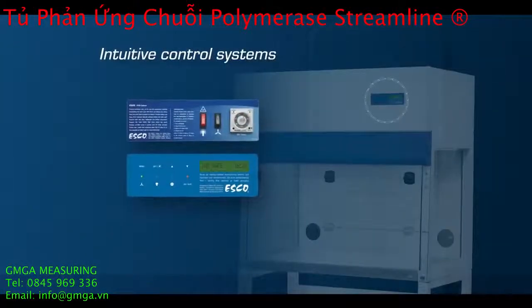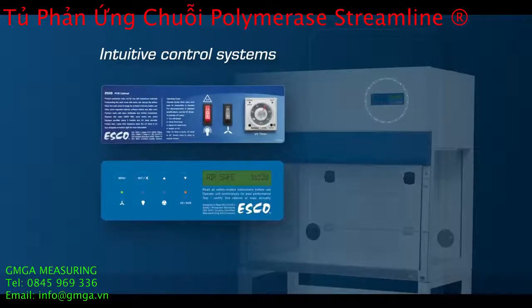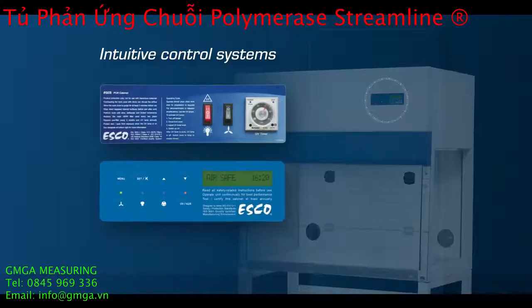Blower, light, and UV control can be controlled and adjusted using rocker switches for SCR models and a microprocessor for PCR models.